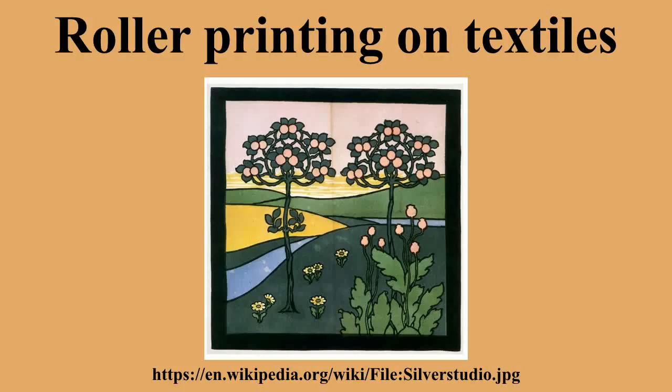In hand engraving, the design is transferred to the roller from an oil color tracing and then cut out with a steel graver, prismatic in section and sharpened to a beveled point. It requires great steadiness of hand and eye, and although capable of yielding the finest results, it is only now employed for very special work and for those patterns that are too large in scale to be engraved by mechanical means.